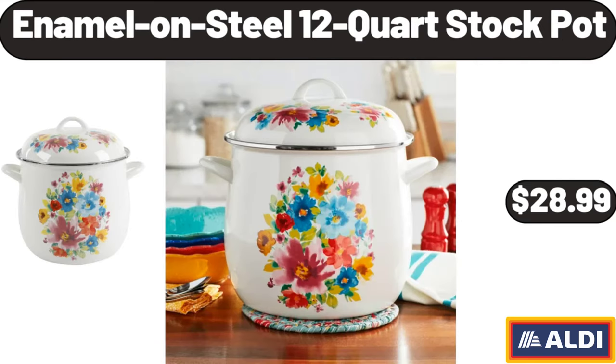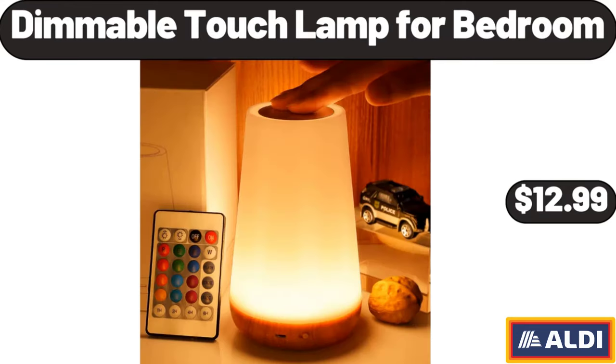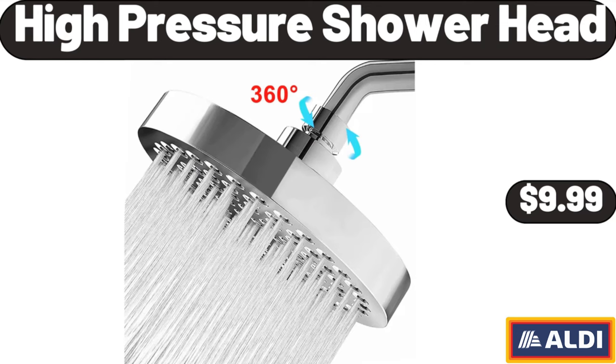Enamel on steel 12-quart stock pot, $28.99. Aluminum portable folding beach chair set of 2, $69.99. Dimmable touch lamp for bedroom, $12.99. Diffuser hair dryer, $21.99. High-pressure shower head, $9.99.